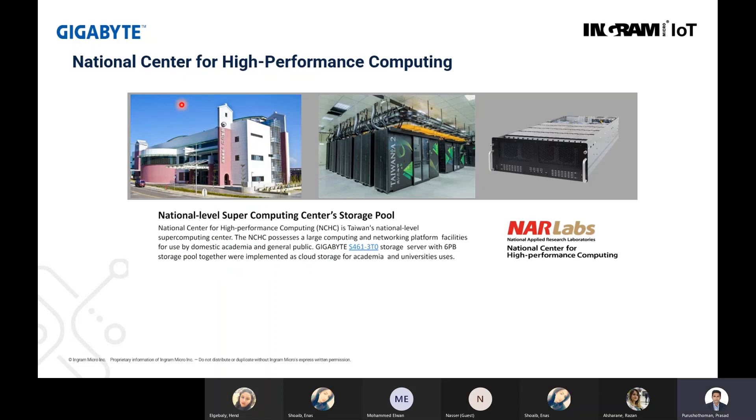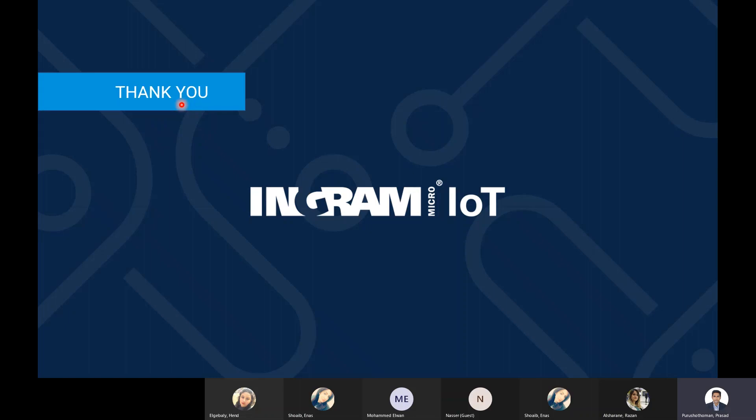This specific reference is from NARLABS — the National Center for High Performance Computing in Taiwan. They are using a large computing and networking platform facility deployed on Gigabyte S461 storage servers, providing up to 6 petabytes of storage pool.